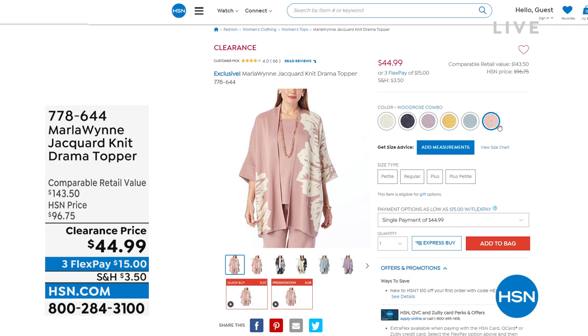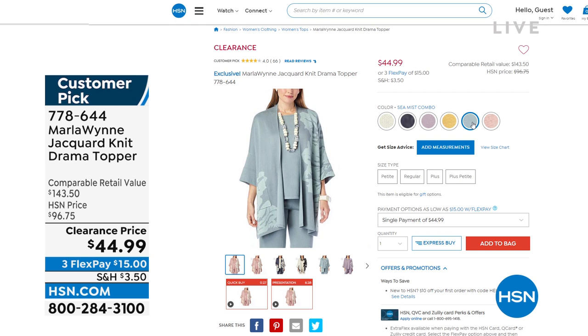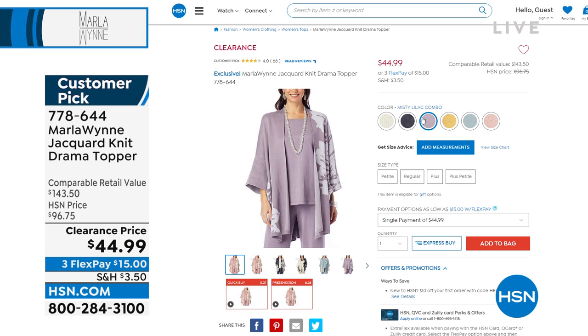Did you see the price, everyone? Look at this — it was a $96.75 topper, a customer pick at that price, and now it's $15 on Flex Pay. It's been so popular in the last few days. Look at all the colors that we still have available for you.